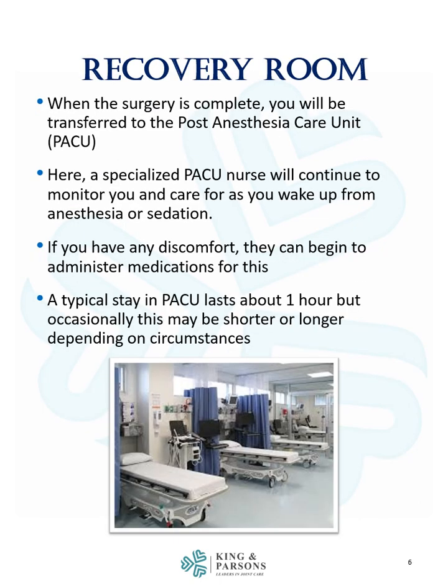When the surgery is complete, you will be transferred to the post anesthesia care unit, also known as the PACU. Here a specialized PACU nurse will continue to monitor you and care for you as you wake up from anesthesia or sedation. If you have any discomfort, they can begin to administer medications for this. A typical stay in the PACU lasts about one hour, but occasionally this may be shorter or longer depending on circumstances.